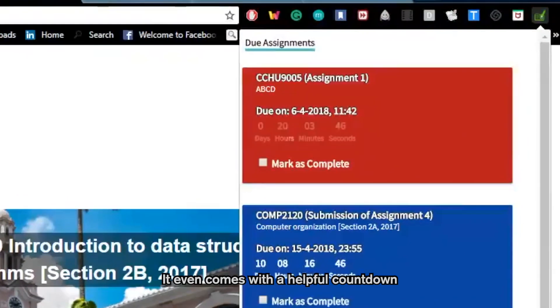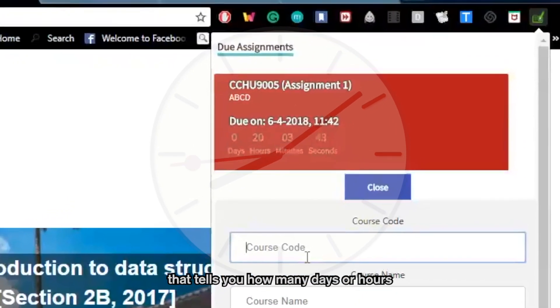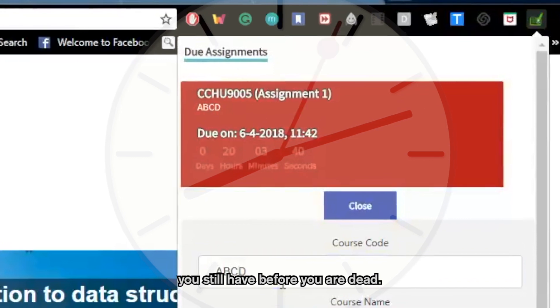It even comes with a helpful countdown that tells you how many days or hours you still have before you are dead.